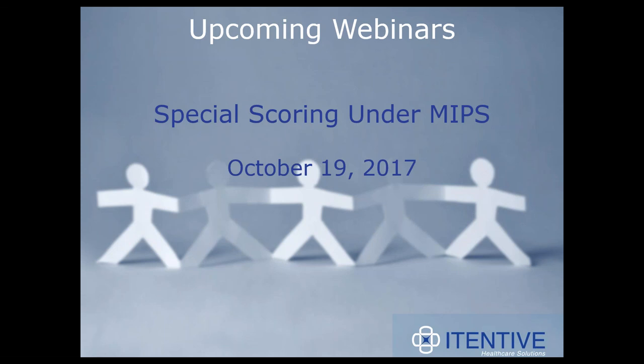Once we identify these Special Scoring Entities, we will go over the intricate details on how it will benefit providers. If you're interested in joining us for that webinar tomorrow, simply go to our website and register on the Educational and Events page, or you can leave a note in the GoToWebinar control panel and I'd be happy to register you on your behalf.